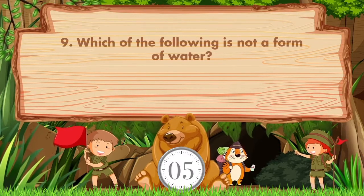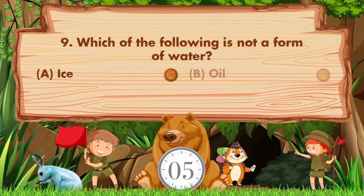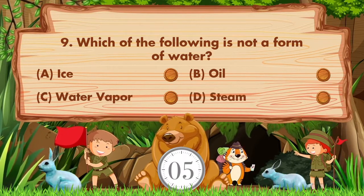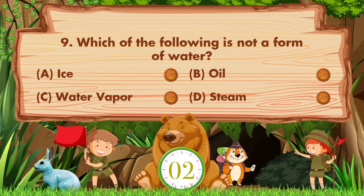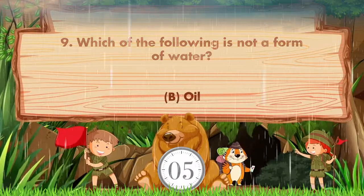Which of the following is not a form of water? Option A: Ice. B: Oil. C: Water vapor. D: Steam. Answer is option B: Oil.